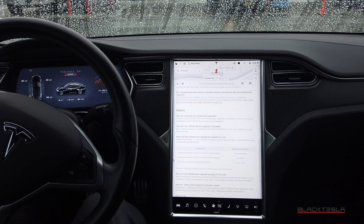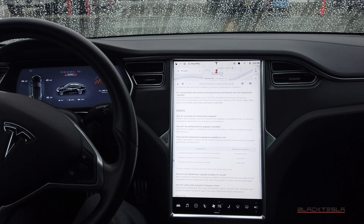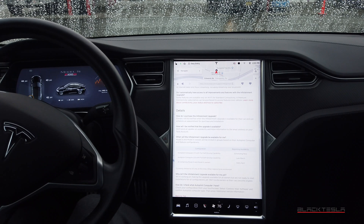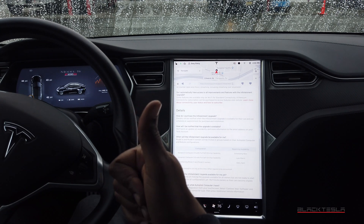This is a really great thing Tesla has done — providing this upgrade path. The cost is subjective; use your own discretion. Let me know your thoughts in the comments: what you think about it, whether you're planning to get it, and how you value it. $2,500 is not cheap, but is it worth it? Each person will be different based on their situation. Until next time, enjoy your day and enjoy your Tesla.